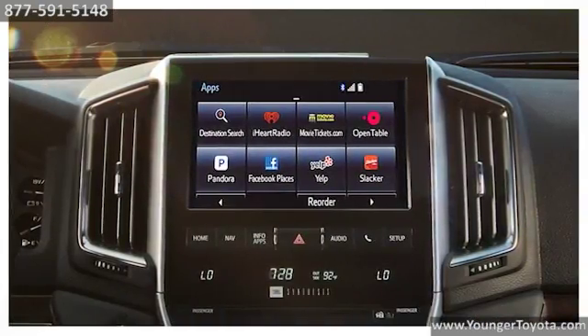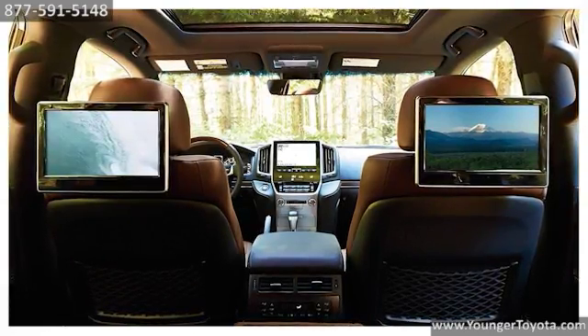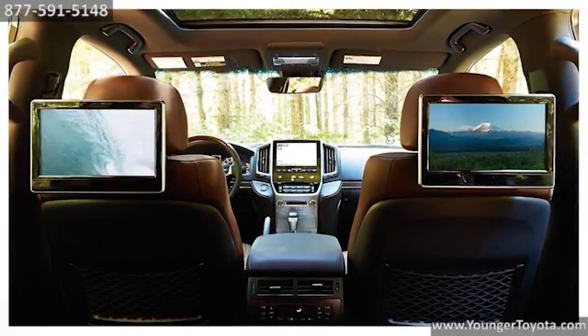Entune App Suite keeps you connected on the go, and the rear seat DVD system with two 11.6 inch screens helps keep the crowd entertained.